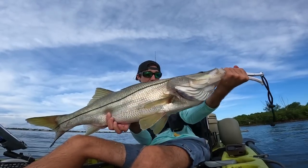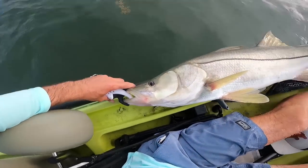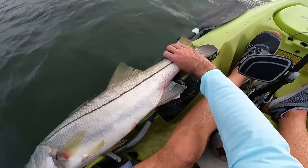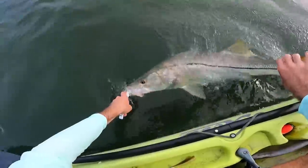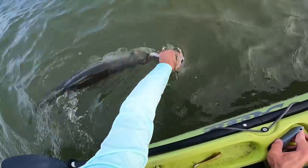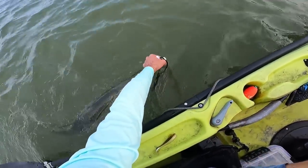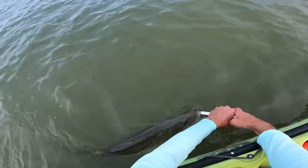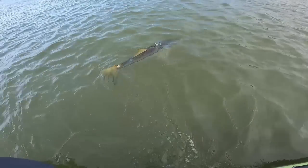All right, take a look at this one — what a big mama stud right there. Let's get a measure on her and get her back. This one's definitely going to be over slot — probably at least an inch and a half to two inches over 35, so I'd say like 36 and a half to 37 inches. I'm just giving her a little tow to get some fresh sea water and oxygen flowing over her gills. The current pushed me in quite a ways from where we caught her, so I moved into the shallows here and I'm going to drop her off so she doesn't become shark or dolphin food.